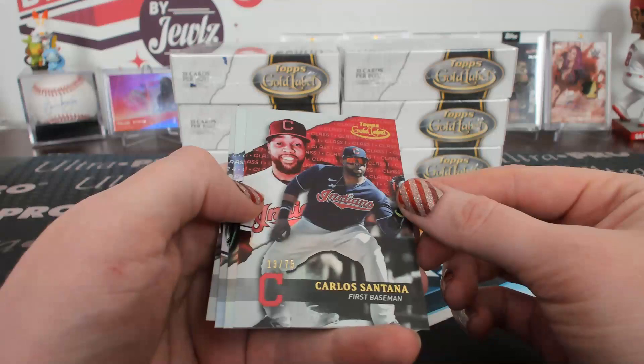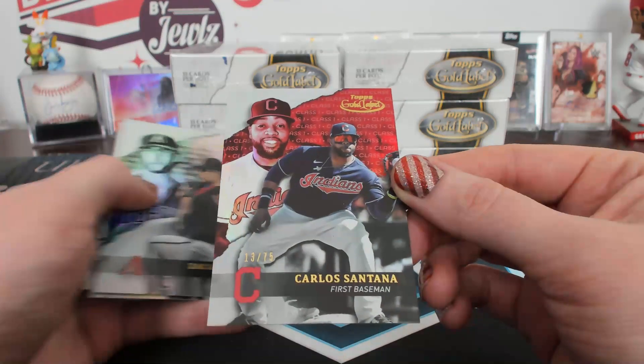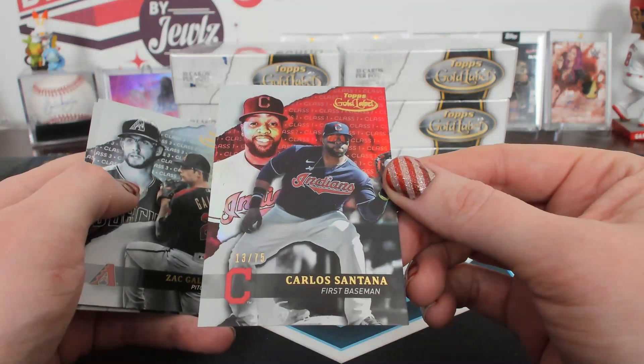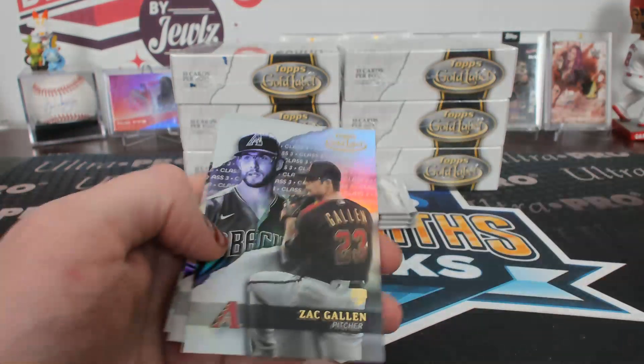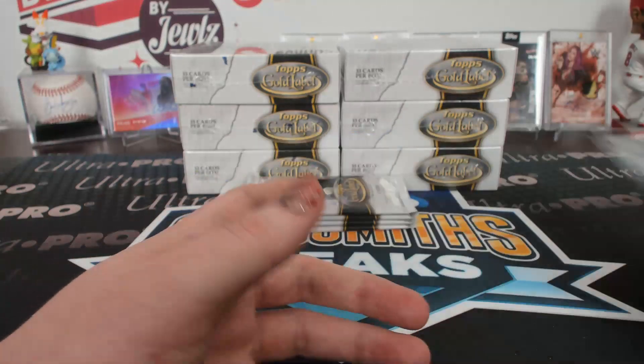Class one red, 13 of 75, Carlos Santana, Indians. 13 of 75 red Santana. Class three Zach Gallen.